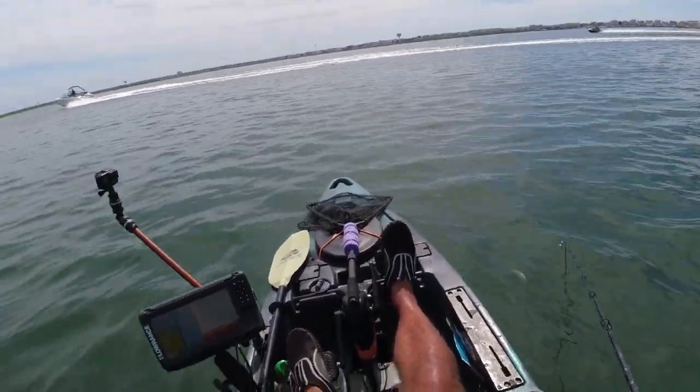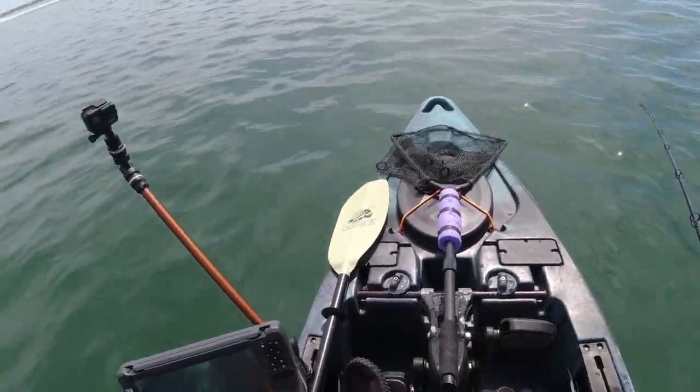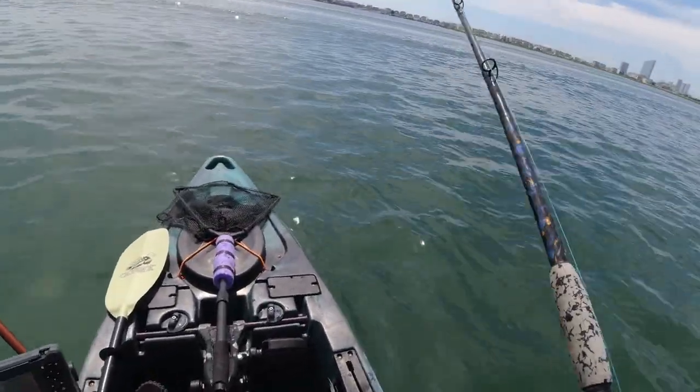Now we start to get into some better fish. Watch the bite on this one — it's different from that aggressive bite. It's just sitting on there, and I was slowly lifting it until I felt it off the bottom, then set the hook on it.